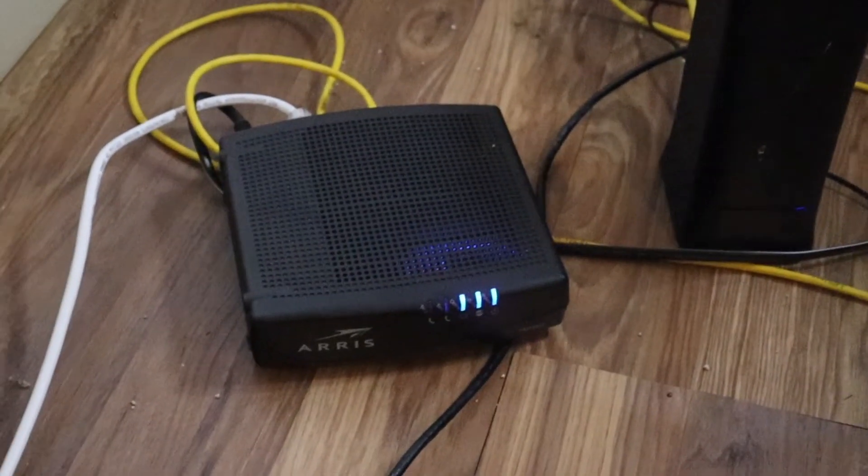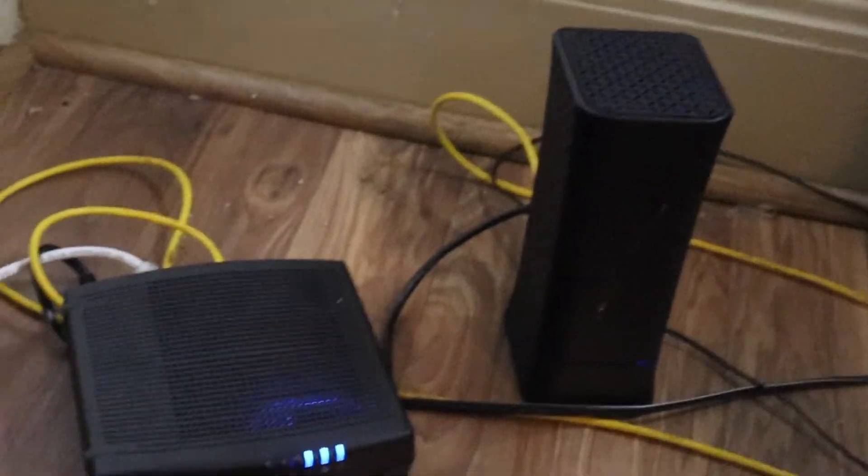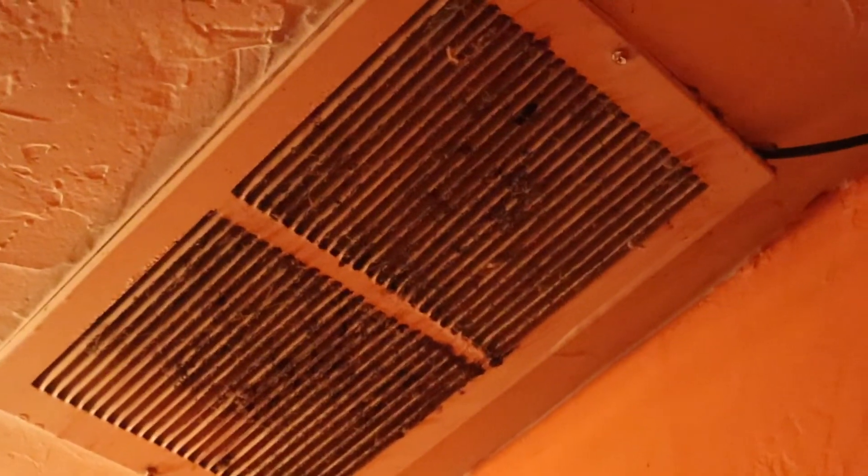So right outside my office, this is the router and the modem for downstairs. And in my bedroom, we have another router and modem. And as you can see, I have a black ethernet cord coming out of the back of the router. It runs under this rug and out of the room. It gets out here in the hallway, and I have the ethernet cord running all the way up the wall through the vent up to the third floor, the attic.